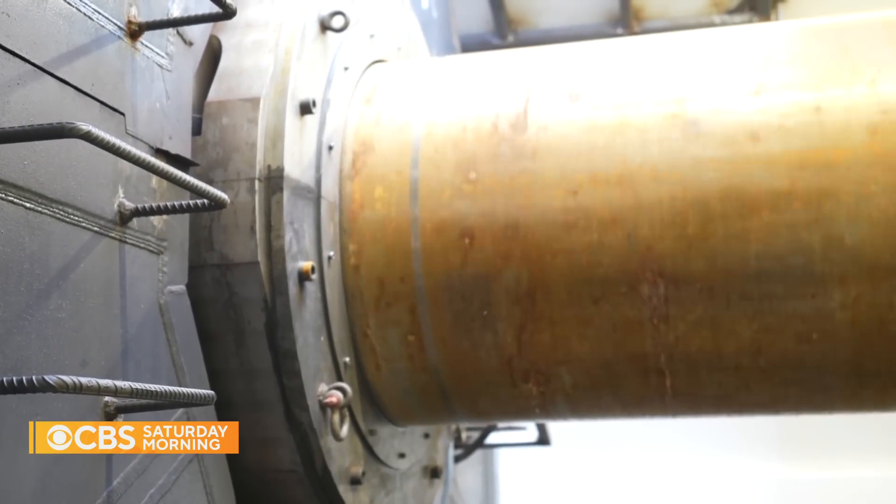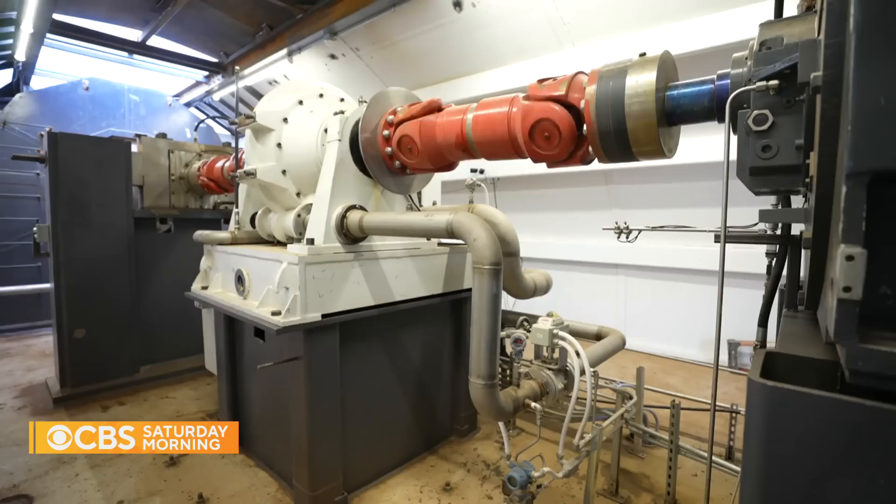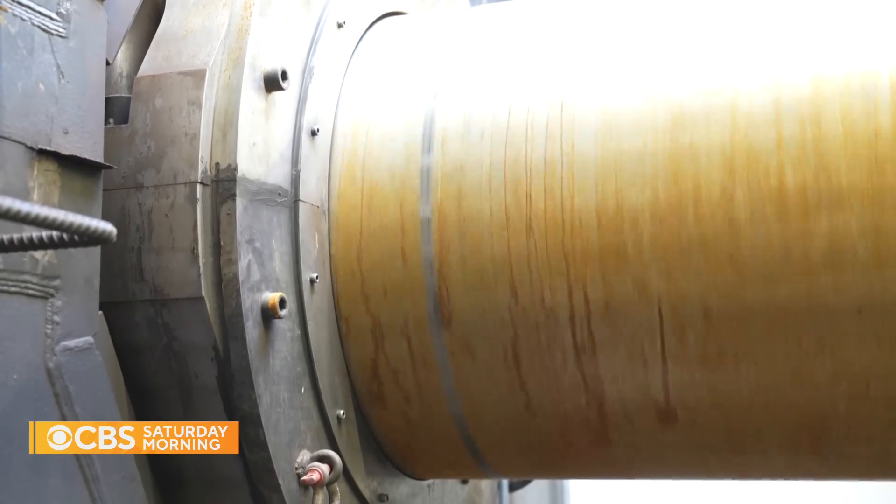The shaft spins at about 1,200 RPM in this test facility — fast, but quite a bit slower than a typical automobile engine, for example.